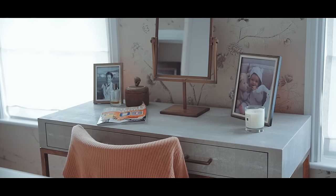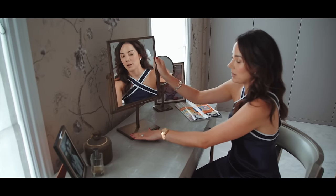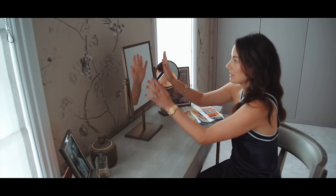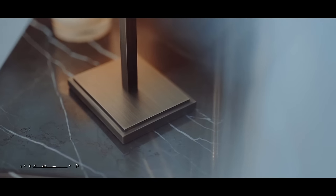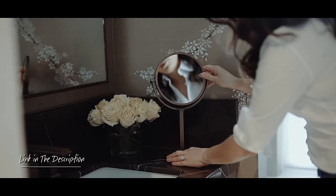This is a mirror that I've designed with Armac Martin. Beautifully made, all handmade in England in antique brass. Beautiful, and it's a great size — you can see your whole face when you're doing your makeup. And then I've got this slightly smaller one which has a magnifying mirror on one side and a normal mirror on the other.